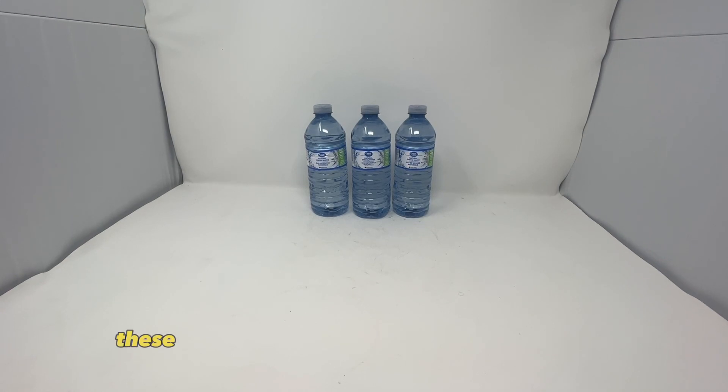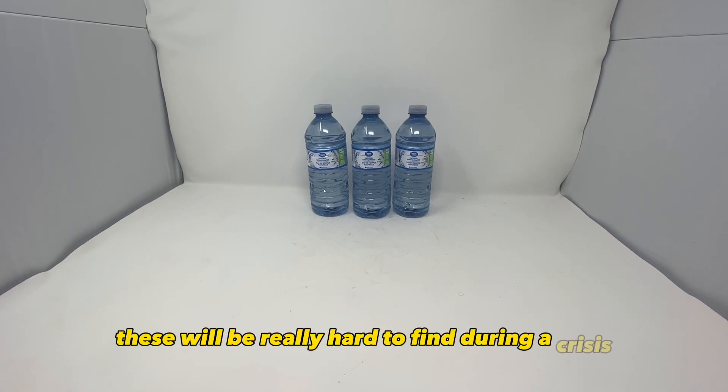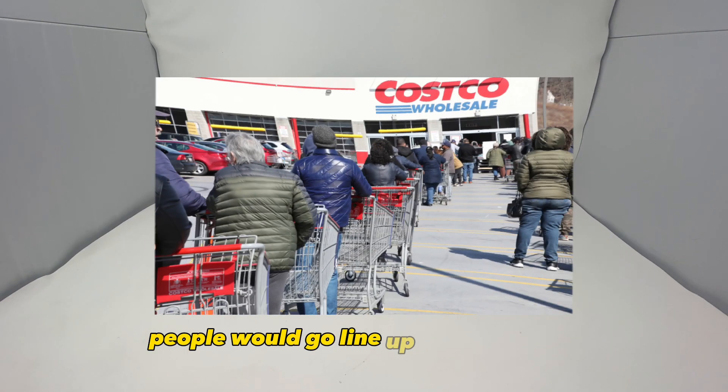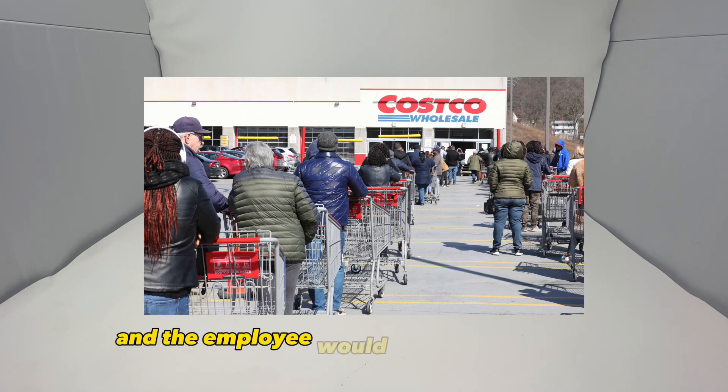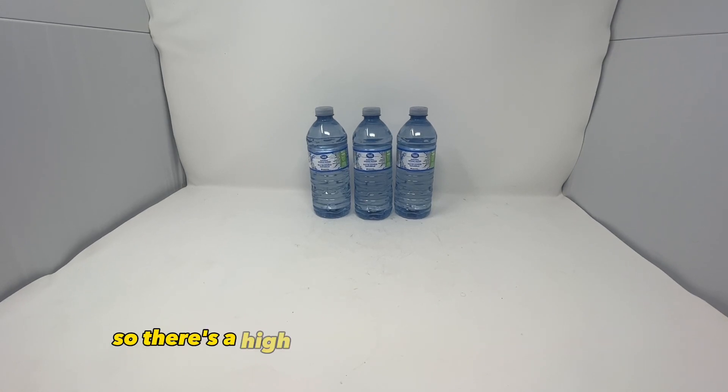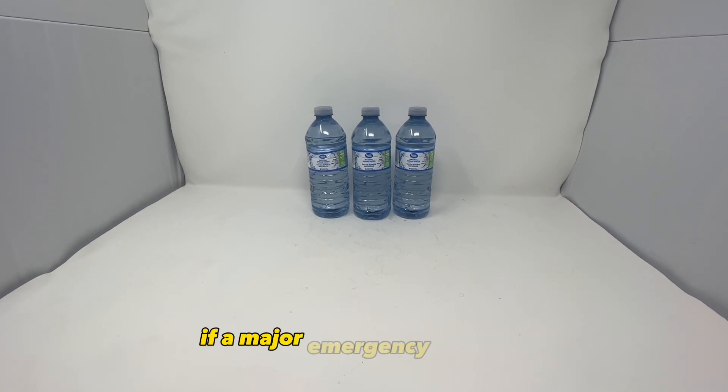Water bottles. These will be really hard to find during a crisis. I remember during the craziness a couple years ago, people would go line up outside Costco and the employee would come out and yell to the people in line that they're out of bottled water. So there's a high chance that it'll happen again if a major emergency happens.